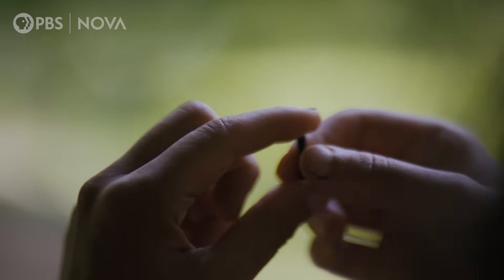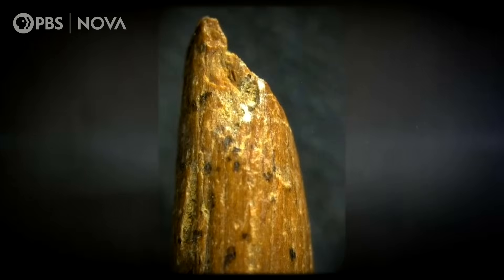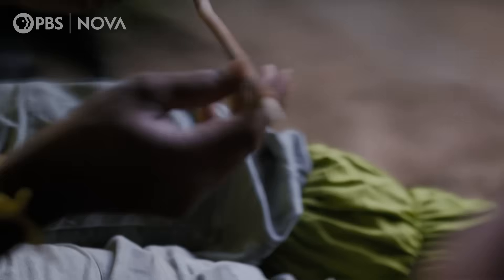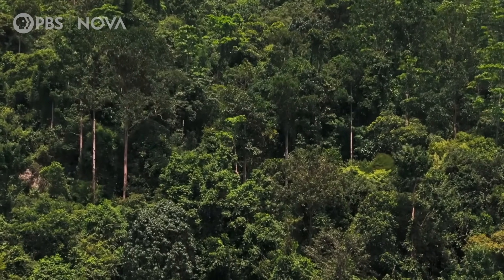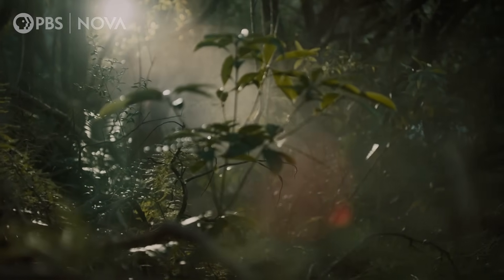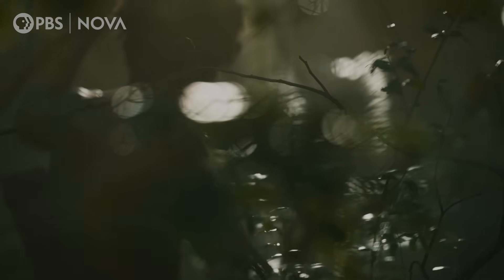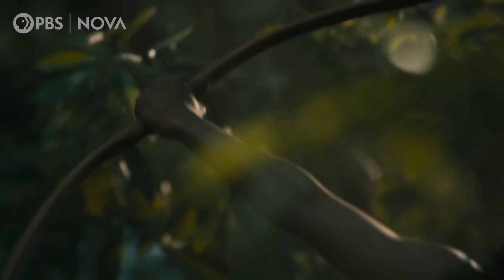It was absolutely revolutionary. These bone points are only the tips of the full arrowheads. Many are chipped from actually hitting prey, and each one would have been attached to the end of a long wooden arrow. These hunters didn't invent a brand new technology — they adapted an old one. These are some of the earliest examples of bow and arrows found outside of Africa, enabling Homo sapiens to hunt with exceptional skill and efficiency within the forest.